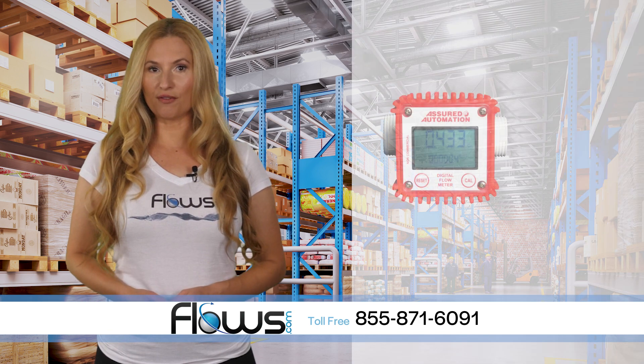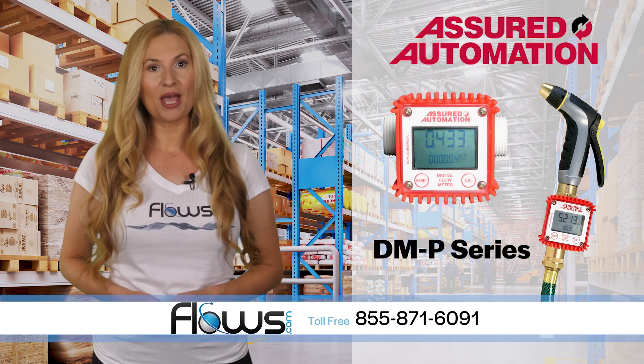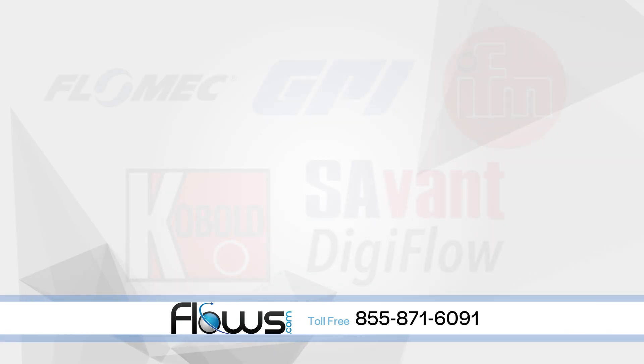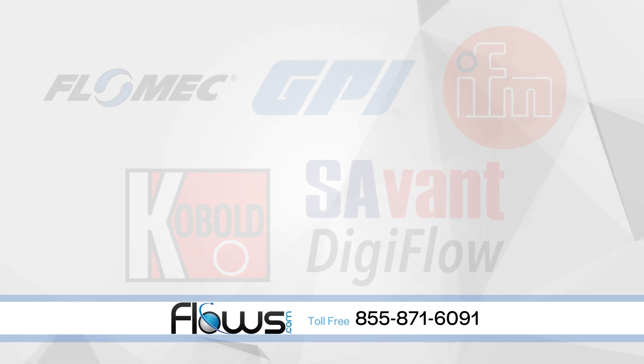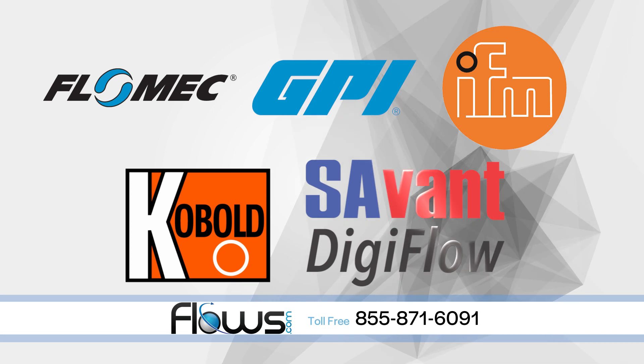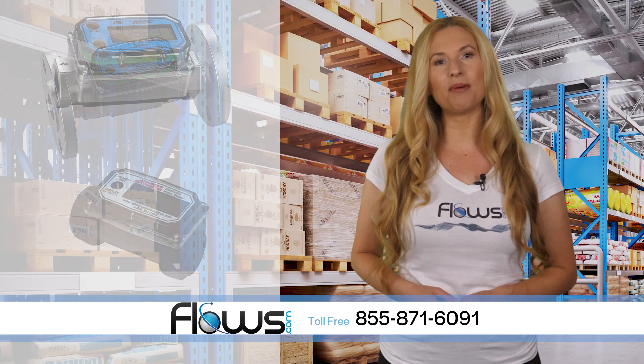We're the only authorized dealer for our best-selling digital flow meter, the DM-P series made by Assured Automation. We also carry flow meters from other top manufacturers including FlowMec, GPI, IFM Effector, Cobalt and DigiFlow by Savant. Whether you need stainless steel or plastic with NPT,